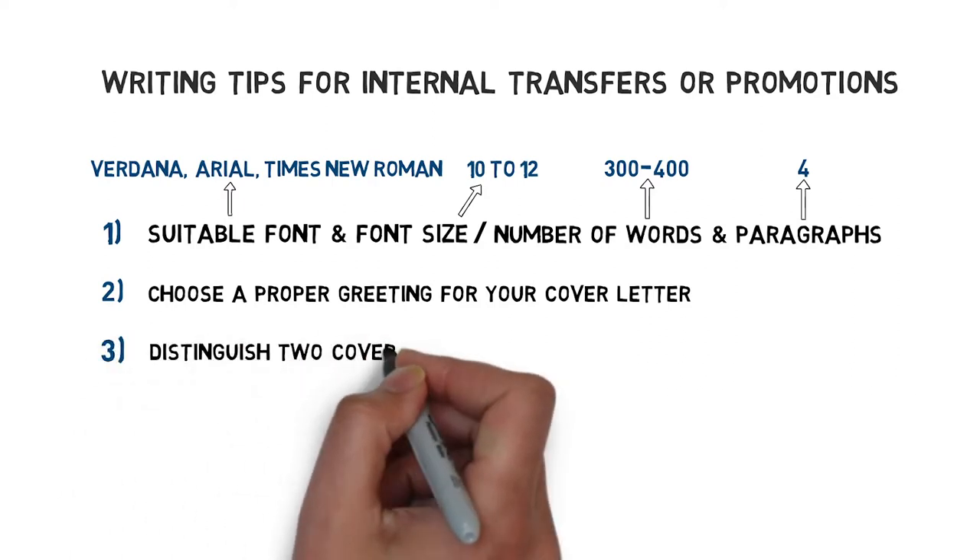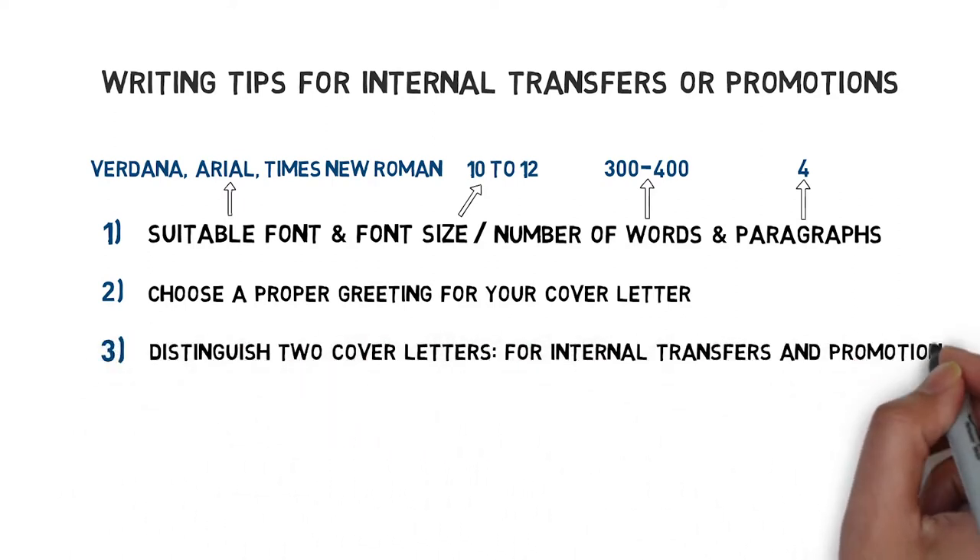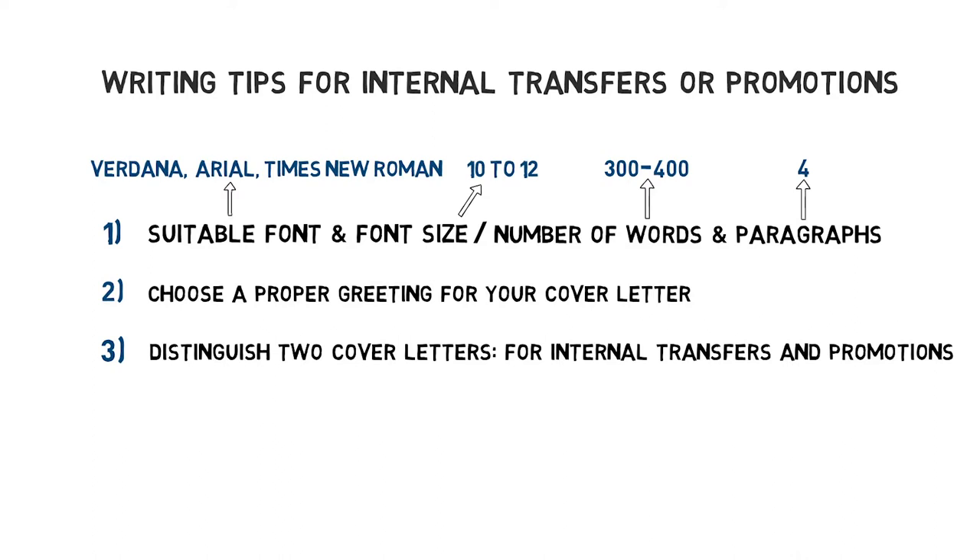Thirdly, distinguish two types of cover letters: a general cover letter for an internal position and a cover letter for a promotion. For an internal job transfer you need to focus on skills and experience that are relevant to the new position and your willingness to learn new things. For a promotion you emphasize experience you've gained in your current role and that you are prepared to handle more responsibilities.